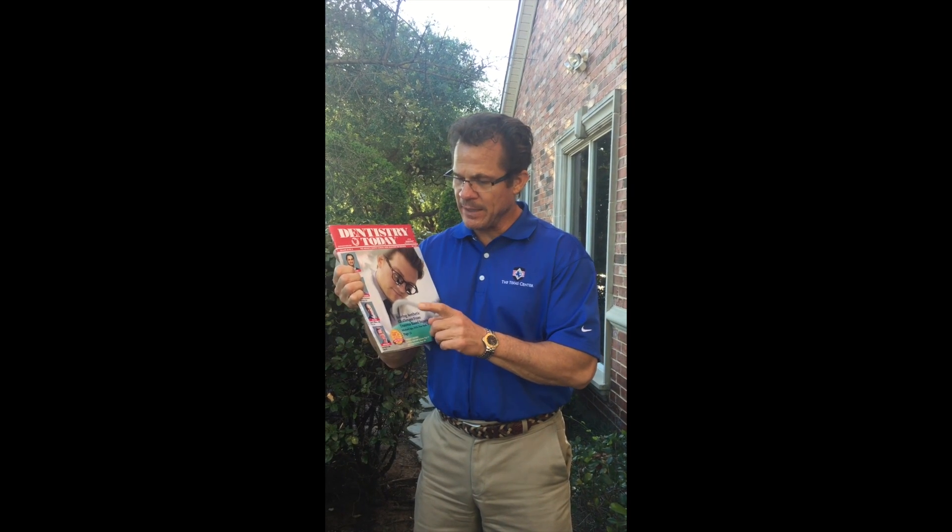Please read it in the May issue of Dentistry Today. Have a great day.